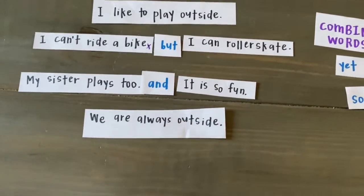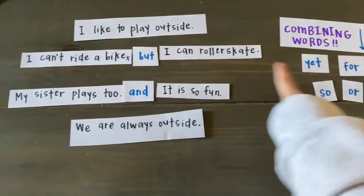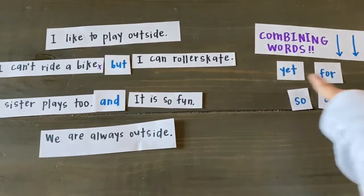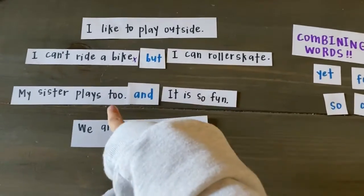So in your writing today, see if you can take two of your complete sentences that share a similar idea and join them together using a combining word like yet, for, so, or, but, or and.